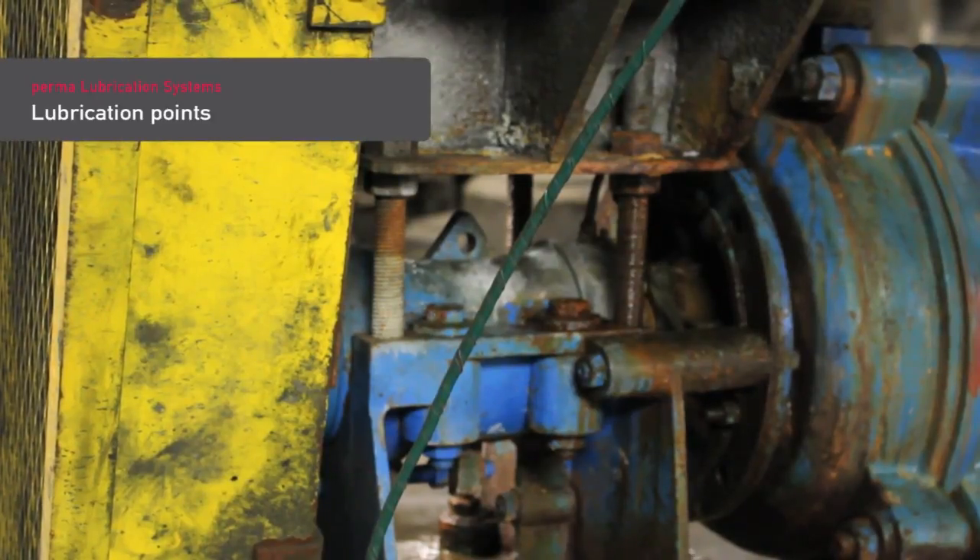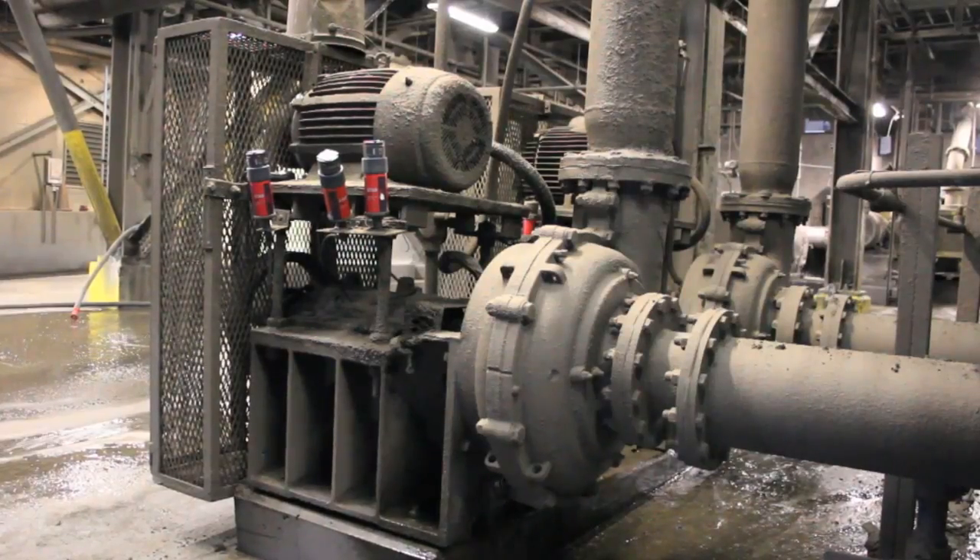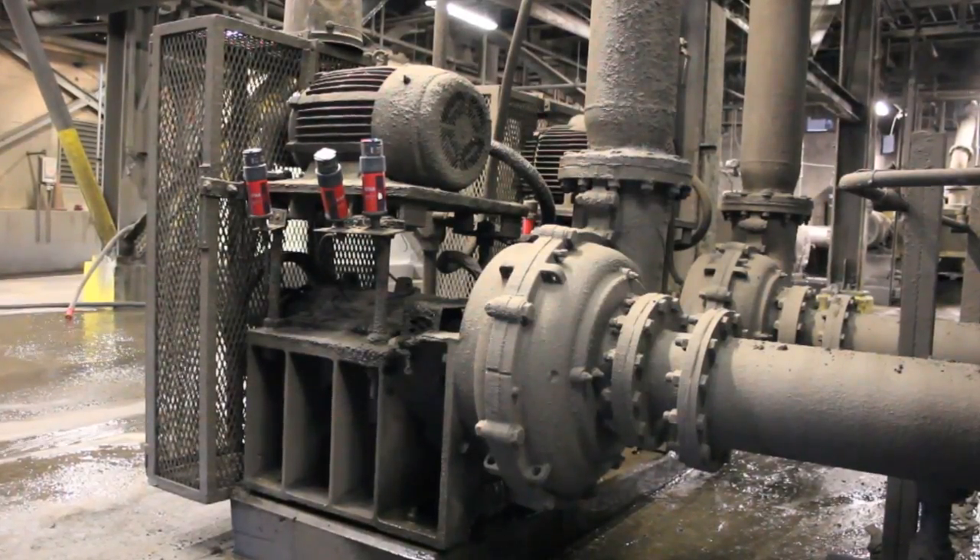Lubrication points are located on the drive shaft between drive motor and pump, or inside pump housings. Bearings and bearing housing seals must be permanently supplied with the right lubricant in the amount specified by manufacturers.